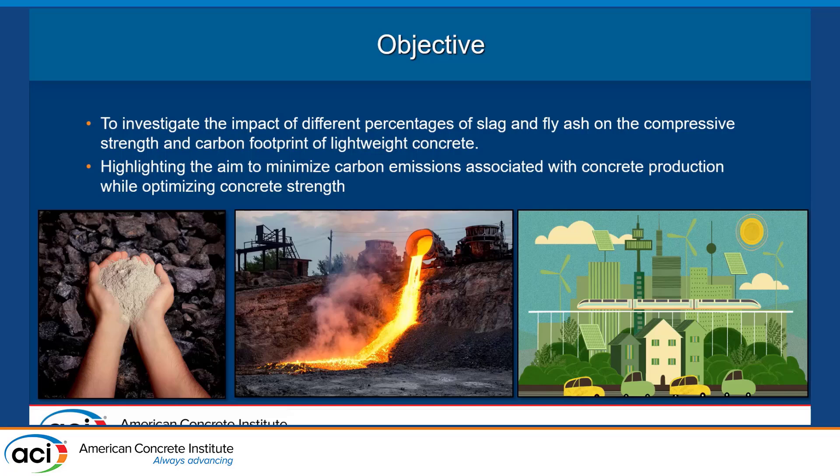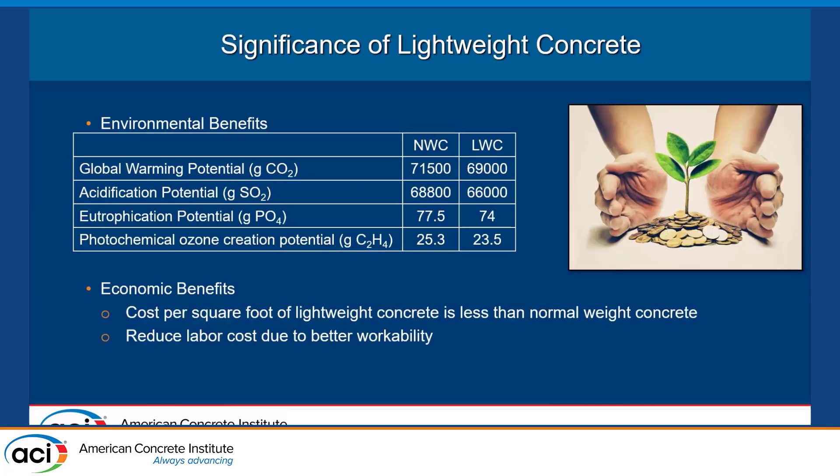The objective was to find a mix that doesn't reduce our strength and keeps the same strength. As previously mentioned, it is better for emissions. Previous research shows differences between normal weight and lightweight concrete in ozone acidification and wastewater impacts. Due to its lighter weight, it's also more cost effective per square inch, and because it's lighter and easier to work with, more people can get in there and do a better job.